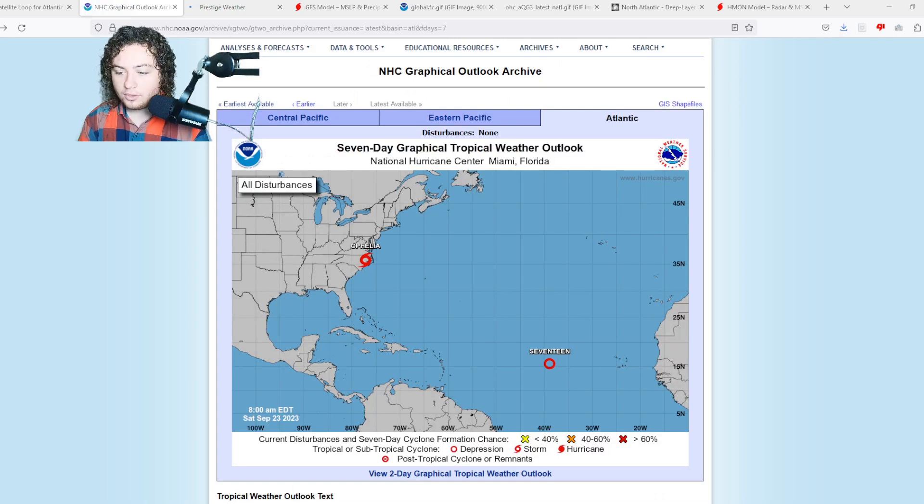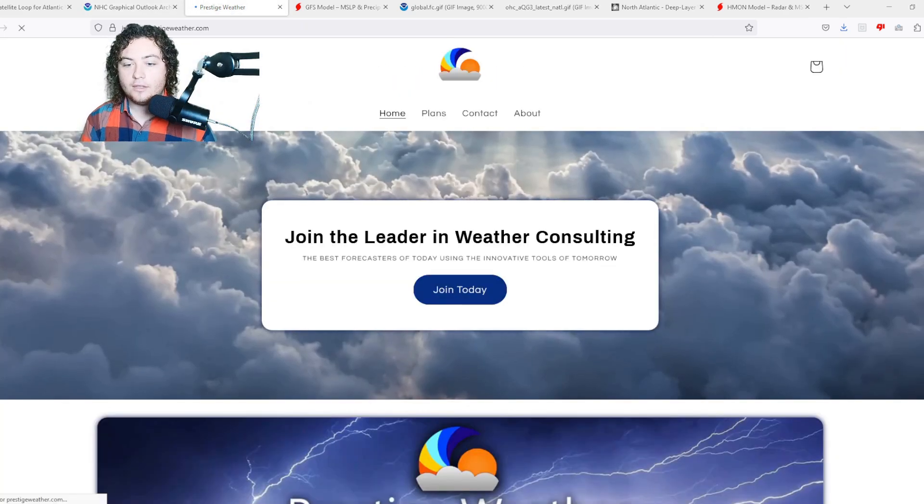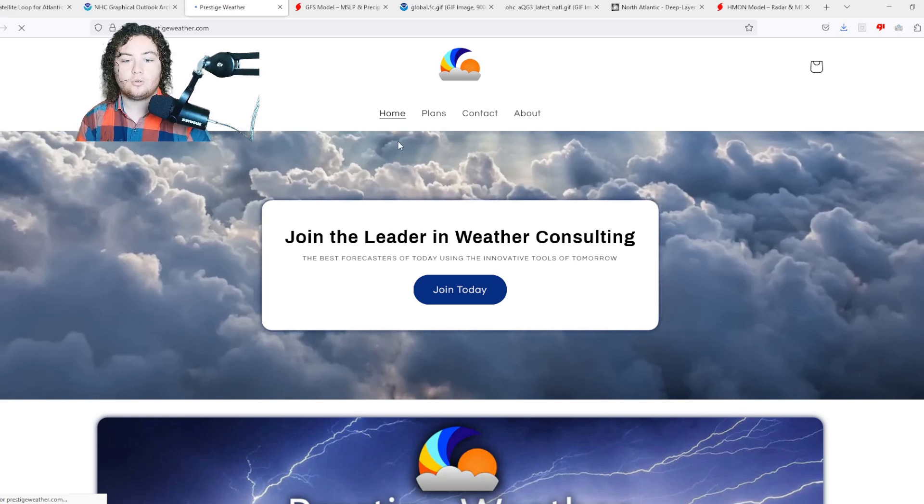That's the situation with Ophelia and TD-17. We have a lot more to cover. Check out my friends at Prestige Weather Consulting — they do one-on-one individual weather consulting catered to your local area. You can find a link to their website in the description below. Be sure to use code PREDICTOR for 50% off your first month.